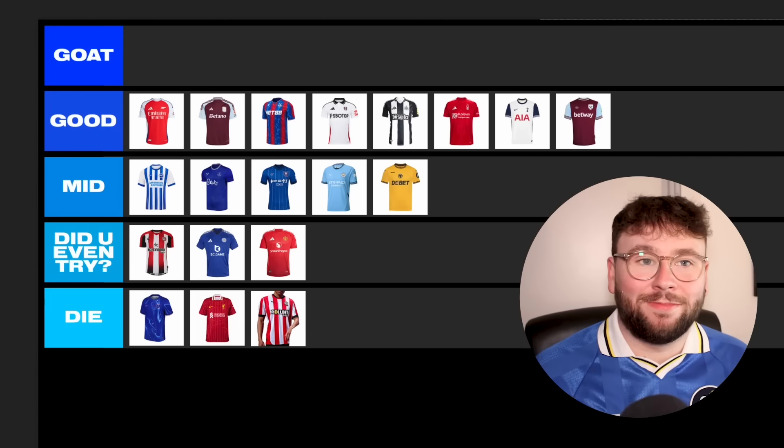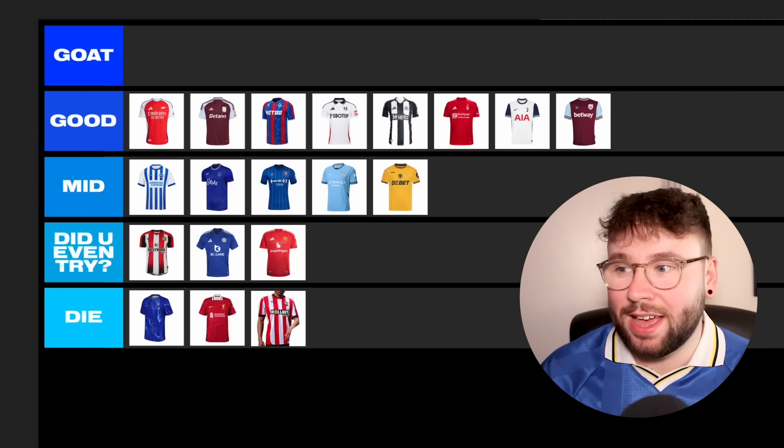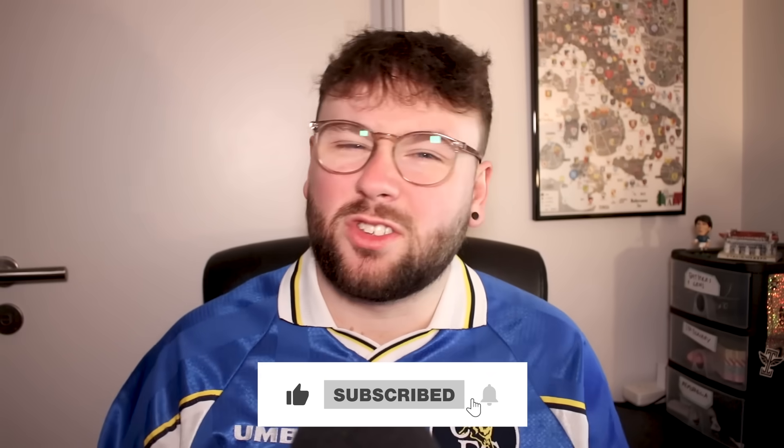That is the Premier League home shirts ranked, and not one Goat — which I think is very telling. I normally sneak one or two in there but there just hasn't been one this season. The Premier League is lacking in football kits right now; when you look at other leagues — I cannot wait to do the Serie A video, there are so many good kits there — it just falls a bit flat in comparison. Let me know in the comments if you agree with my tier list. Like and subscribe if you haven't already — it's new kit season and I'm going to be bringing out as many videos as I can. See you next week.